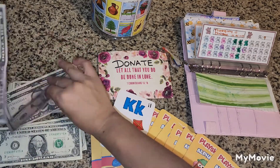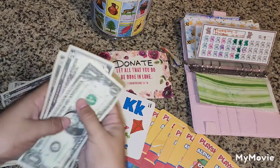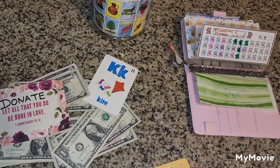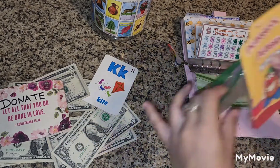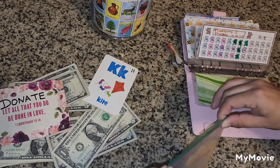So we have $5 and $10... $11 going into our donate envelope. We put these cards away and we have a few more to go. And now we're going to count up how much we have saved.